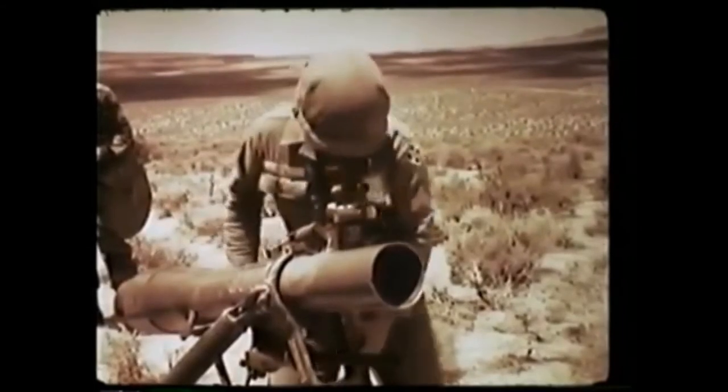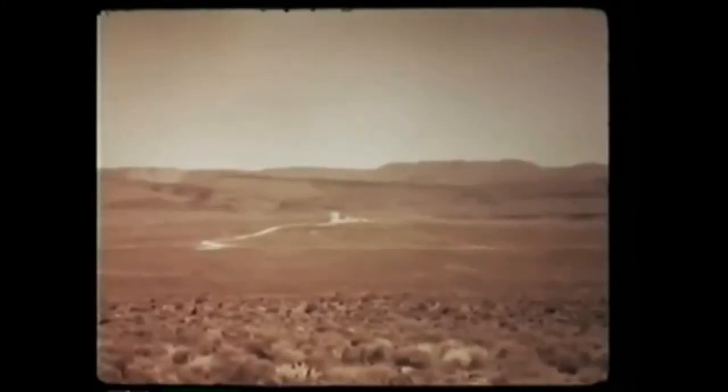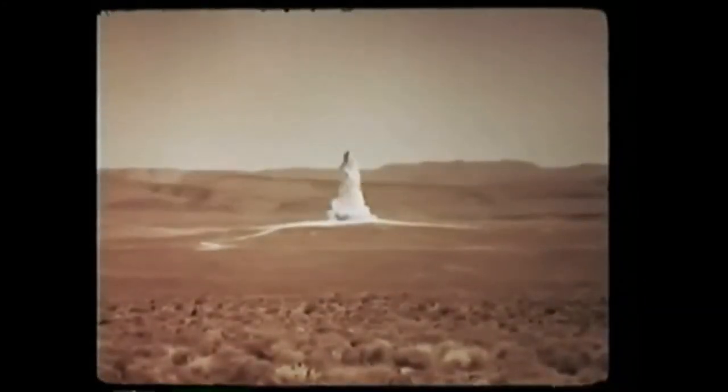The two tests of the weapons system in July of 1962 would be the last two atmospheric atomic tests performed at the Nevada Test Site. The two tests were codenamed Little Feller 1 and Little Feller 2.